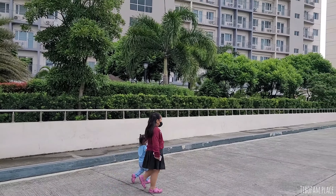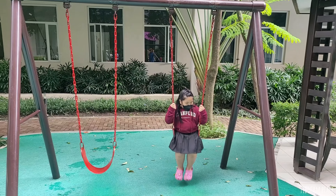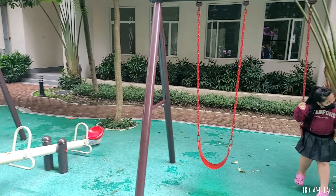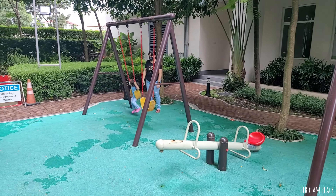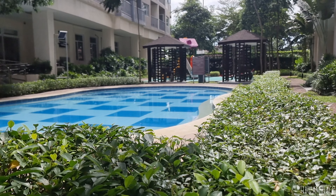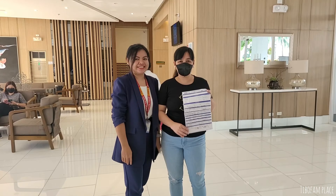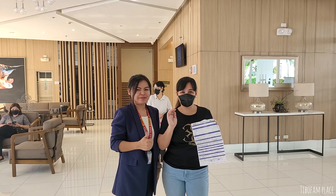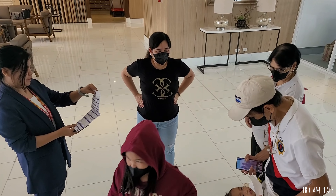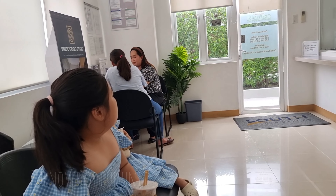Our unit is located at South Residences Condominium, just a few steps away from SM South Mall. We only did one viewing here and my two kids enjoyed the area right away. That's why we signed the contract with SMDC immediately. We loved the proximity to the mall and the amenities like the play area for kids and the big pool.